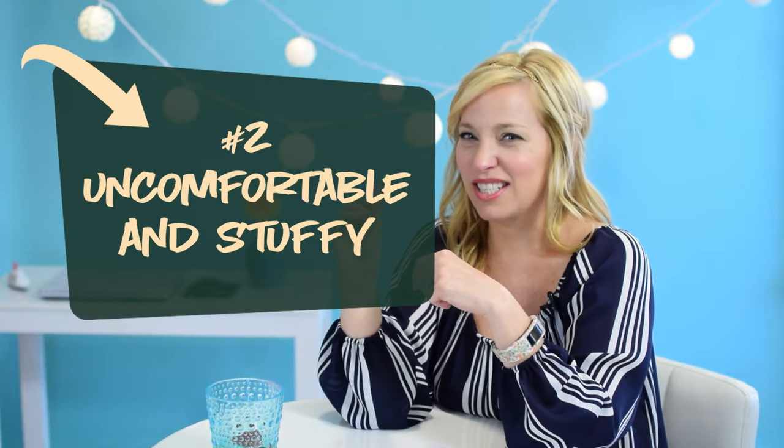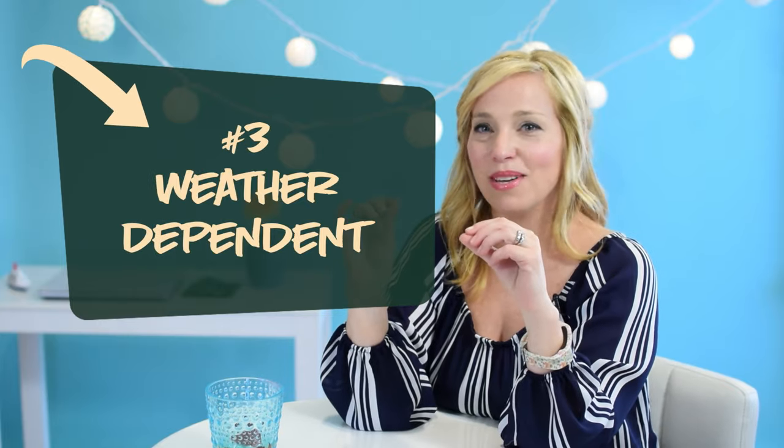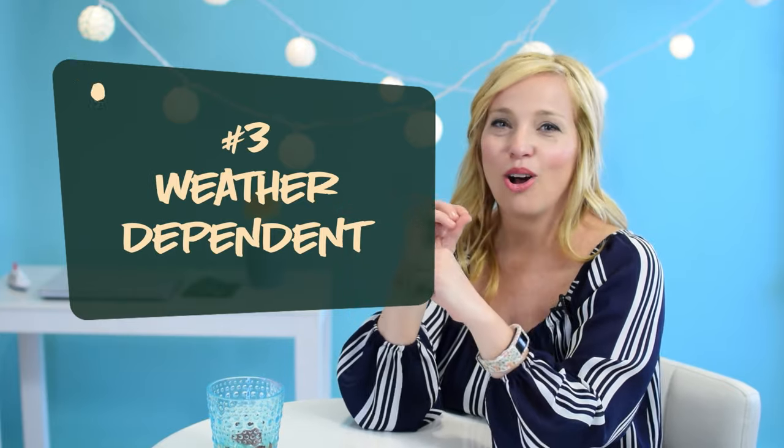Number two: tender boats aren't always that well ventilated and can be hot, uncomfortable, and filled with exhaust. If you're prone to seasickness, these do not make good traveling conditions. Number three: tendering is very weather dependent. Of all the ports we've missed on our dozens of cruises, they were almost always in ports where a ship could not anchor or tender due to high winds or very rocky seas. And we all know that missed ports also make for cranky cruisers.